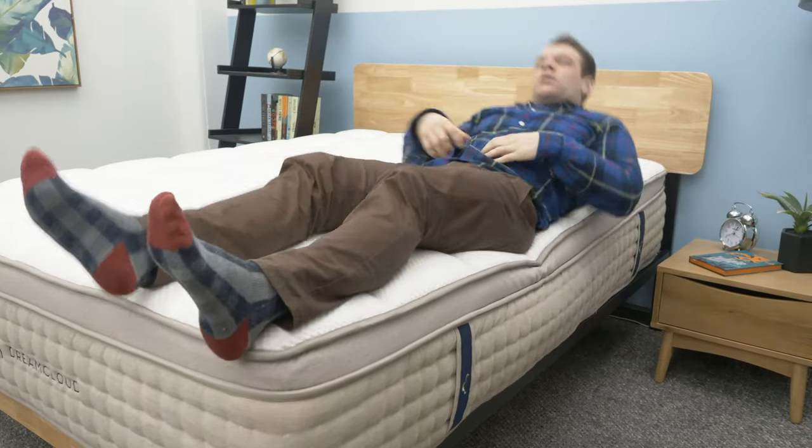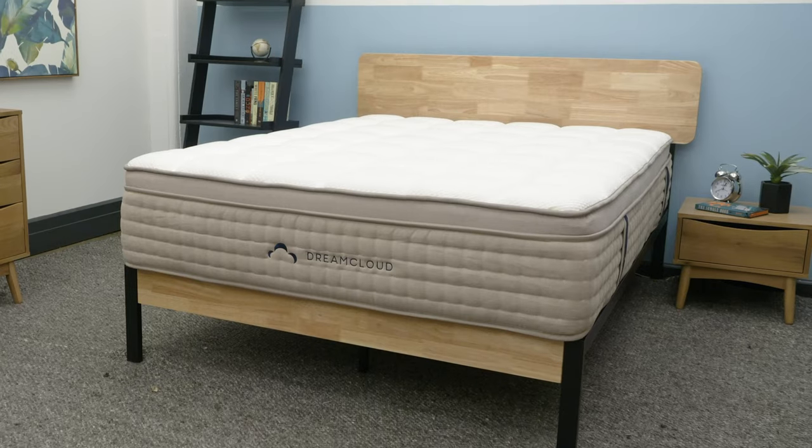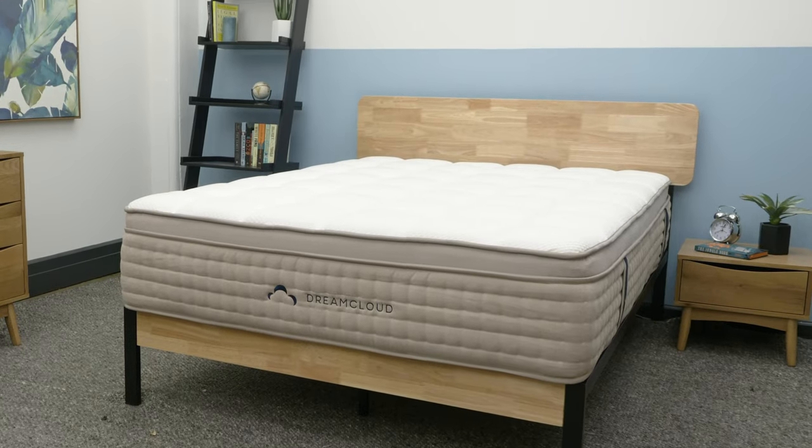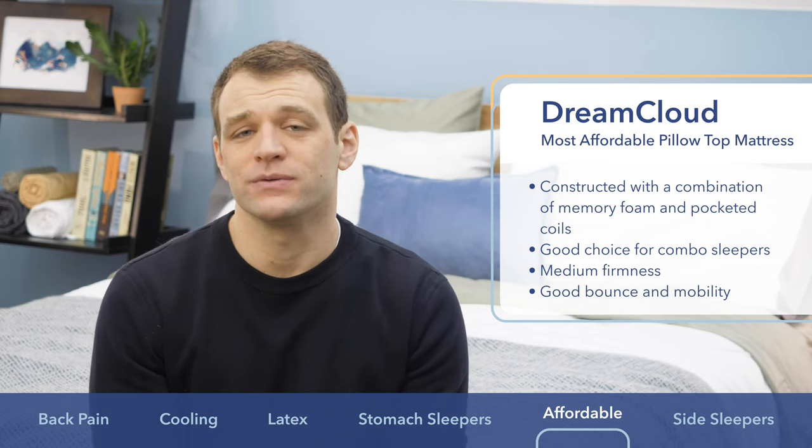The DreamCloud also has really great edge support, which is again a nice trait for couples. The value is a big seller here — it's a good mattress at an affordable price. If you're looking for a deal on a new pillow top mattress, go with the DreamCloud.